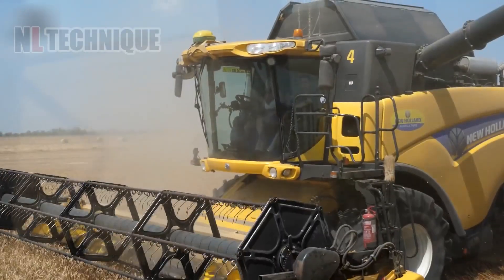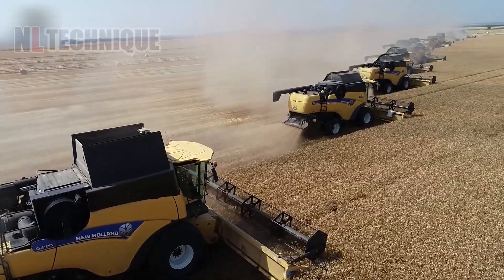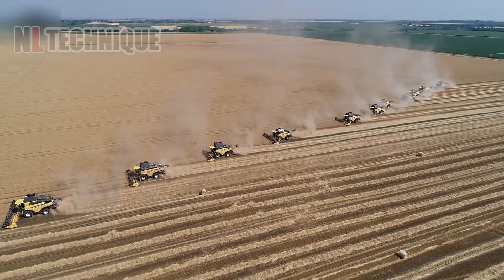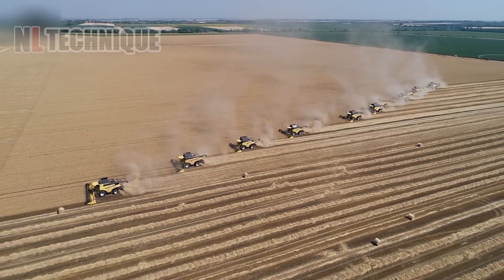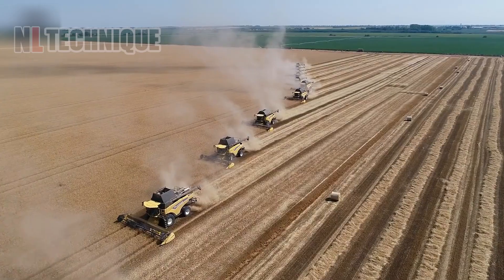The New Holland CR 9.80 performed exceptionally well in harvesting barley with its 477 horsepower, equipped with top-notch technology such as pressure sensors, new generation cylinders, and GPS positioning.